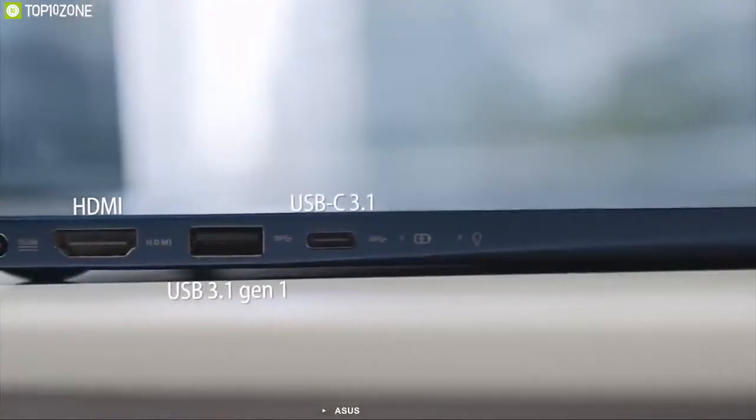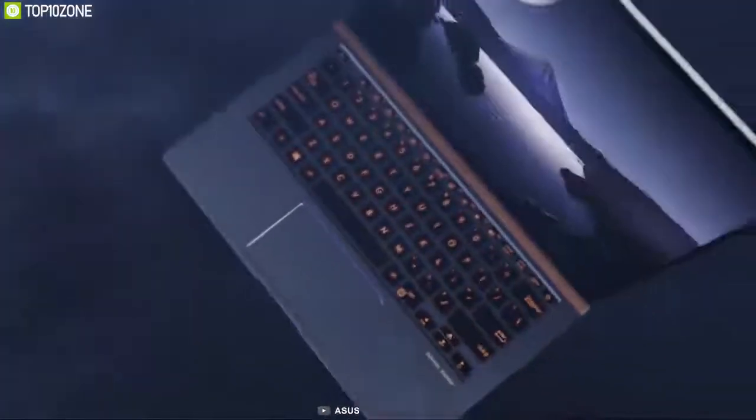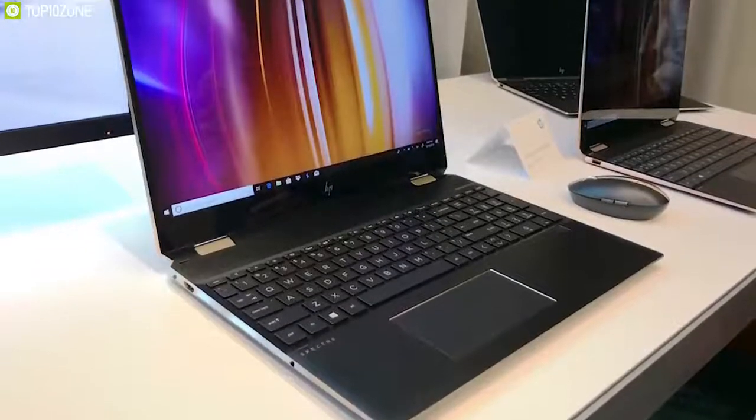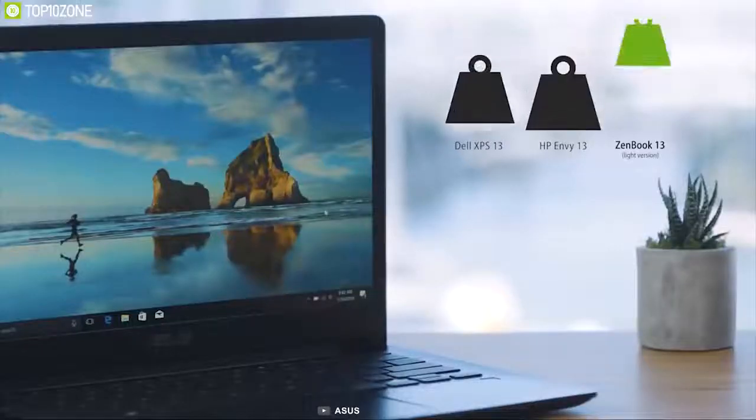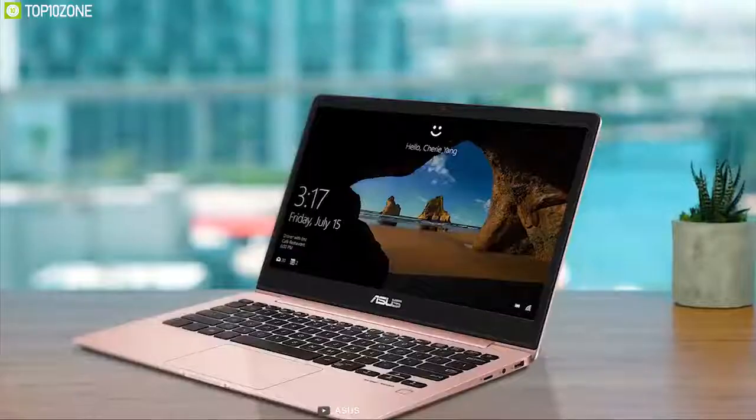The ZenBook 13 equips a USB-C port, a USB 3.1 Type-A port, an HDMI port, and a micro SD card reader. With its compact body and capable powertrain, the ASUS ZenBook 13 competes with the HP Spectre x360. All things considered, it is a thin and light laptop worth considering for those seeking both power and portability in one package.